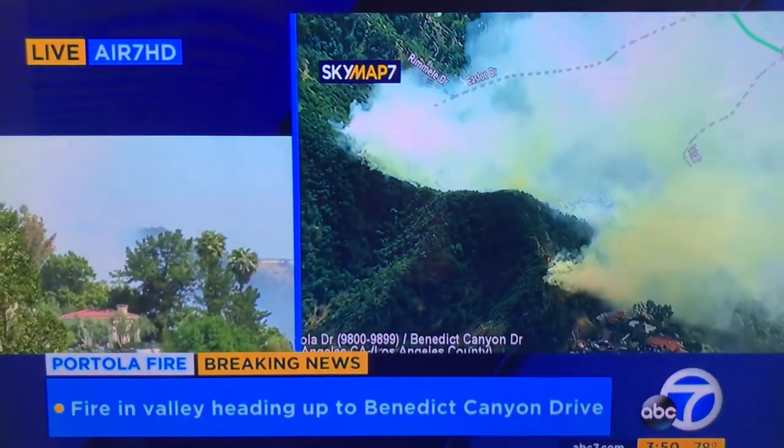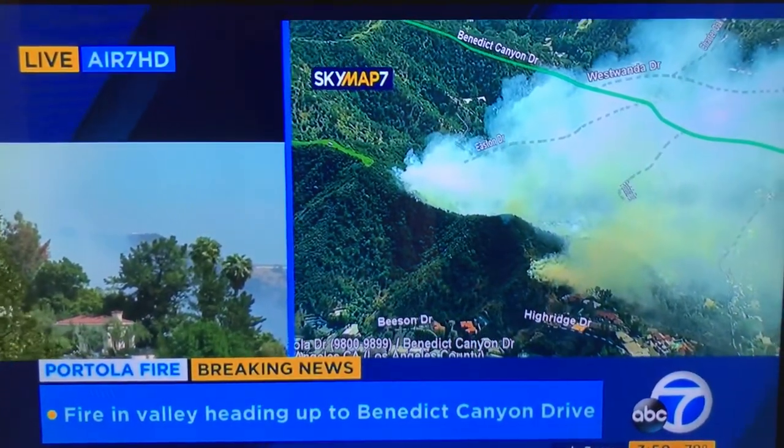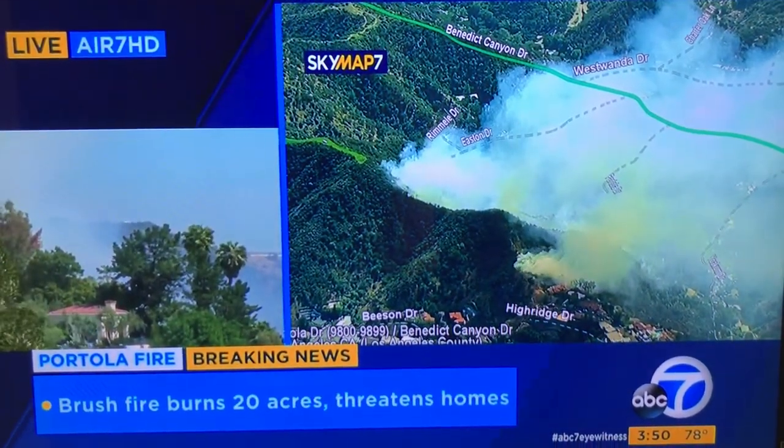25 to 30 acres, we think, but right now it's stalled out. Right now the conditions look really good — it's still pretty hot, but little to no wind and a lot of structure protection in place, with a lot of helicopters ready to make drops.